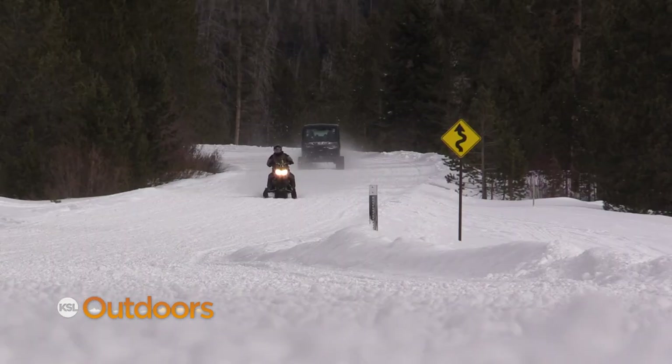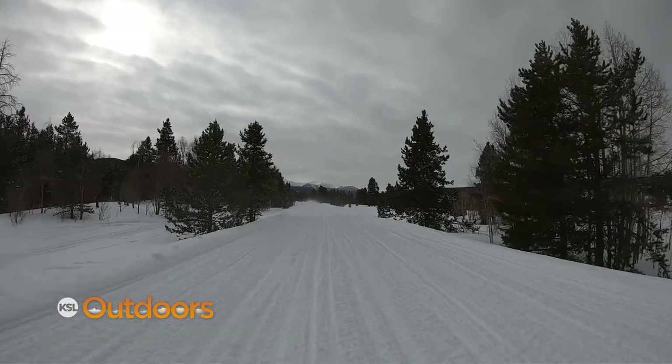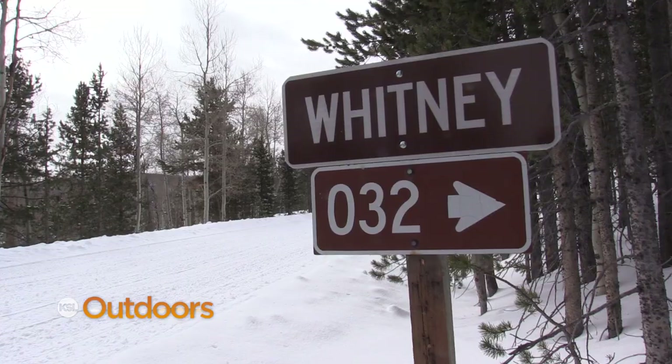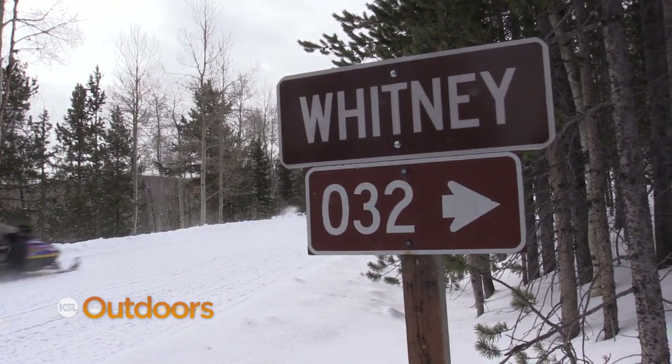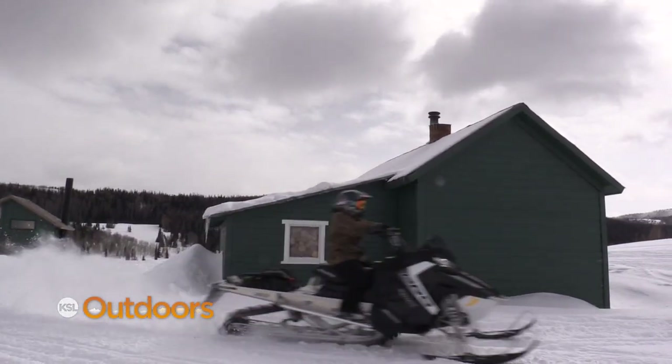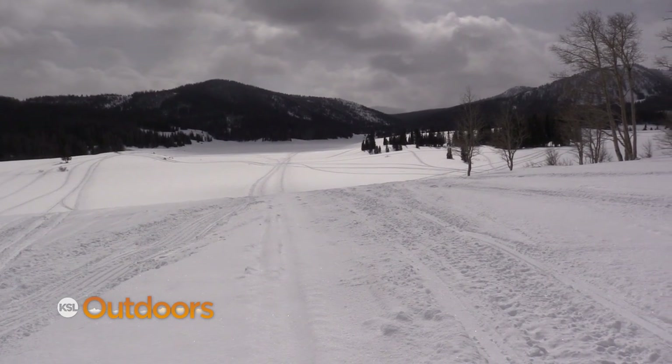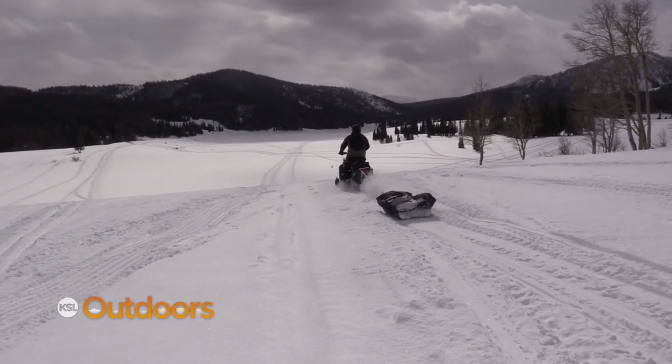Whitney Reservoir is about 11 miles from the cabins at Bear River. It's an easy trail to ride, perfect for a family wanting an adventure. About eight miles in you'll come to a warming hut. Here the groomed trail ends, but there's still a pretty easy trail to follow the last couple of miles to the lake.